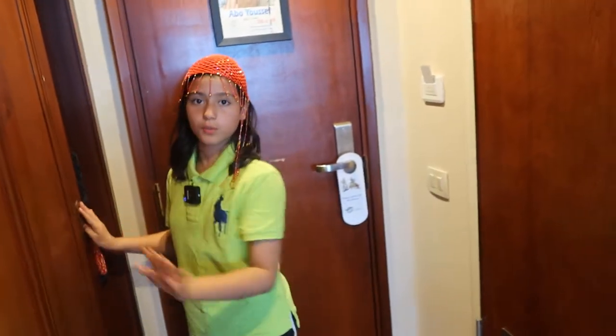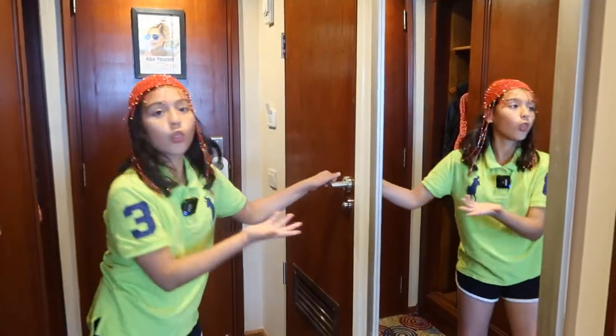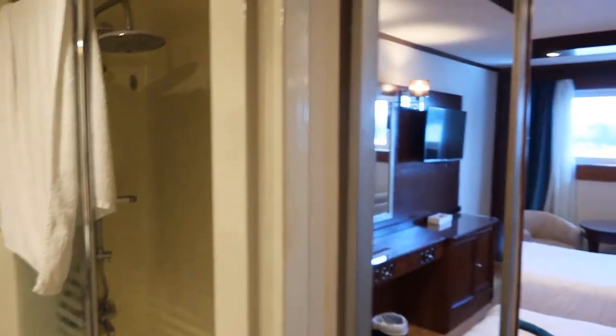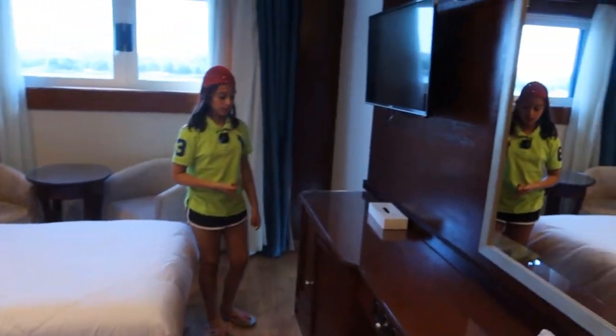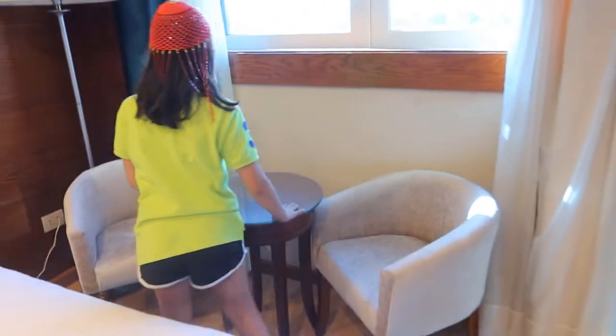So here we have a wardrobe, some storage, and cupboards up here. There is a safe and a mini fridge. We've got the toilet, sink, shower — all good. Moving on, we have two beds, a television, more cupboards and drawers, a mirror, two chairs, a small table, and outside there's a massive window so you can see outside.